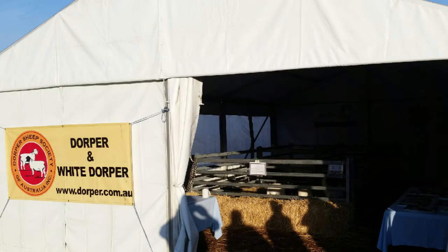Eight minutes to seven and this is the Rural Report. You're with Belinda King and Margot Kelly. It looks like the sun is starting to pop above the horizon and no doubt the AgFest site is already pumping with energy.